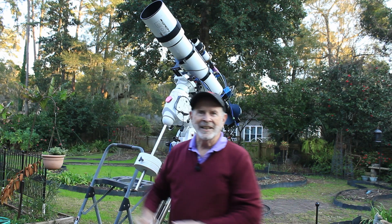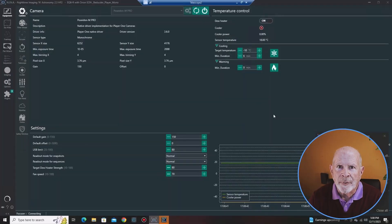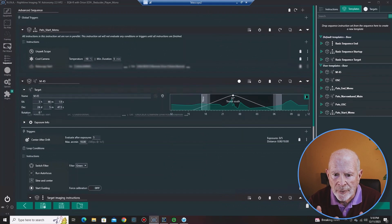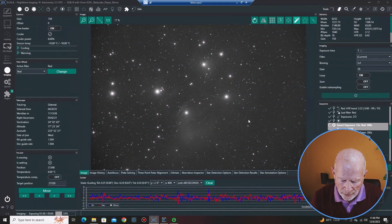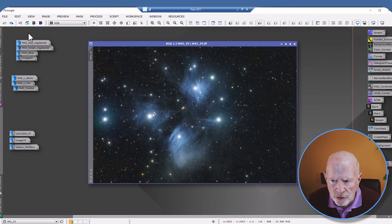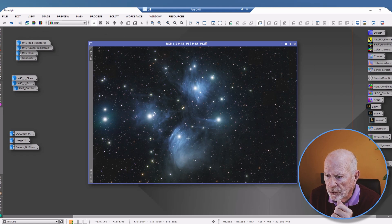I got everything set up in Nina and recorded the images. Now let's go into PixInsight and look at the data. Here's the image of the Pleiades star cluster — the seven sisters. It's a great looking picture with all this nebulosity, a cloud of dust floating in front of stars about 444 light-years away from Earth. Meanwhile, somewhere way in the background, there is a galaxy.